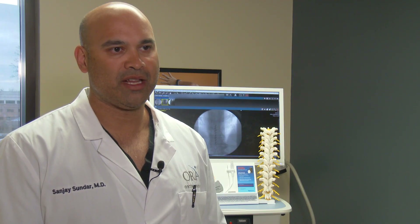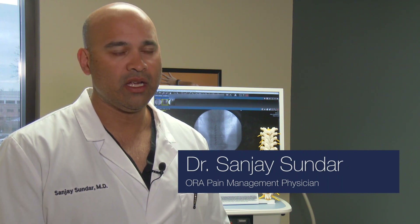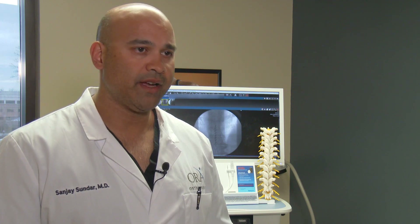Spinal cord stimulation has been around for the last 40 years and has evolved considerably in the last 20 to 30 years. The devices have become smaller, more versatile, and much more effective.